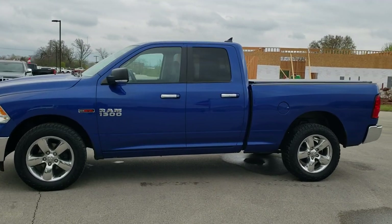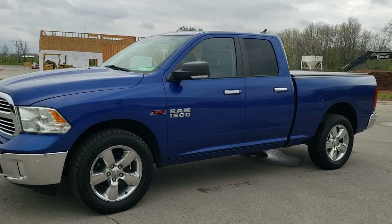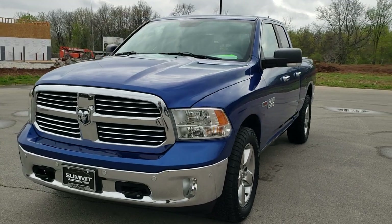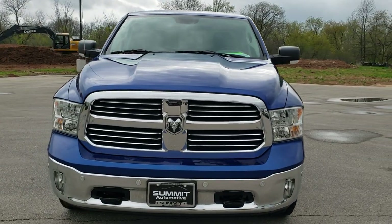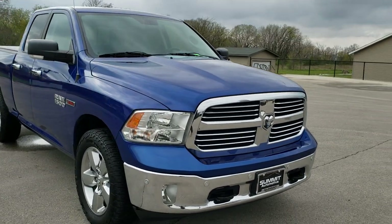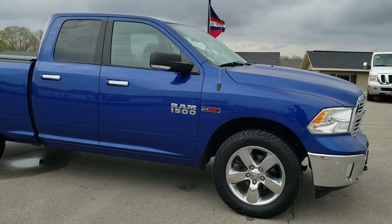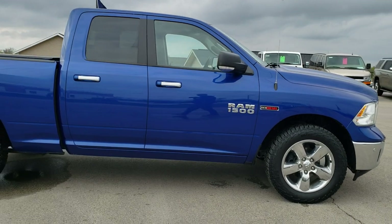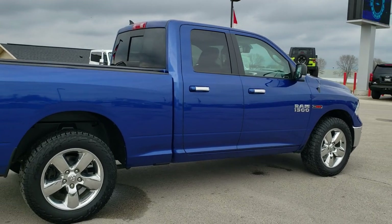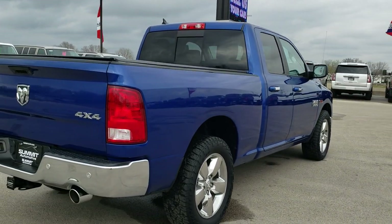This is stock number 20T89A. We are here at Summit Automotive in Fond du Lac, Wisconsin — your new and used Ram and light-duty truck headquarters. Today we are checking out this super clean 2015 Ram 1500 crew quad cab six-foot-four-inch short box. This truck has the three-liter EcoDiesel V6 motor. It has been fully safety inspected by our service shop, has a fresh oil and filter change, all fluids have been checked and topped off, and this truck is 100% ready to go.